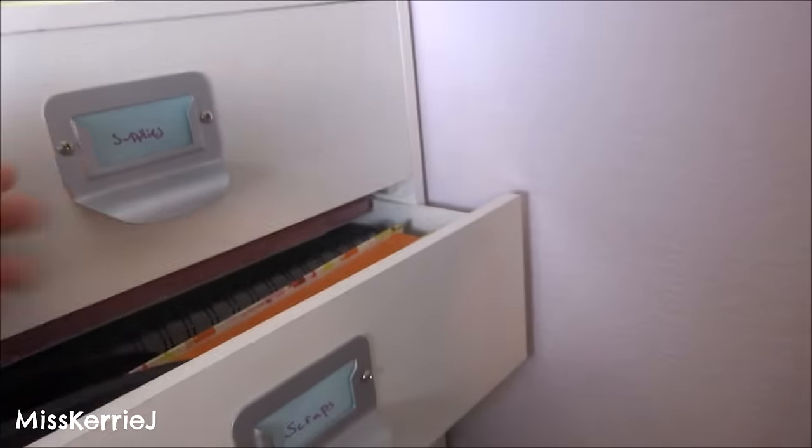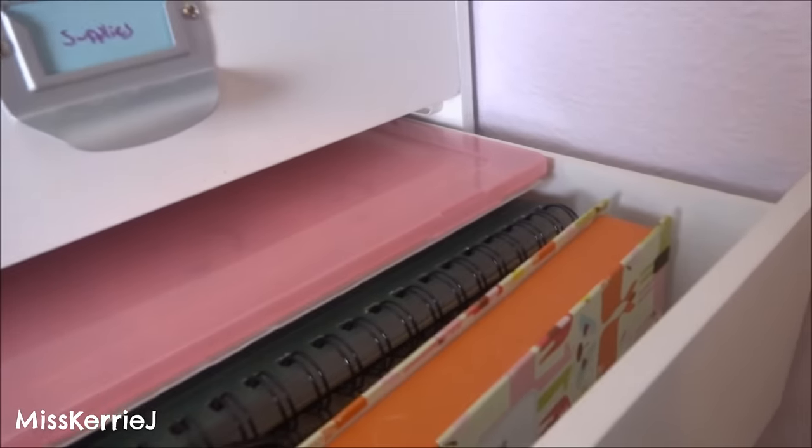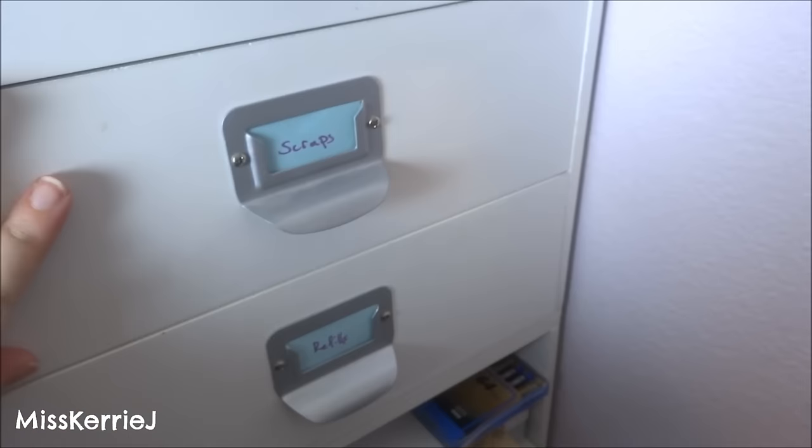This drawer smells when you open it — smells like sealant. There's some sketchbooks in here, a hole punch, there's tone sketchbook paper in here, and just more Gina K paper. I'm not going to pull everything out because it's too hard to get back in, but it's paper. Not too interesting.